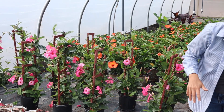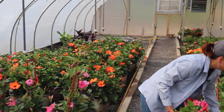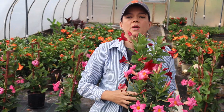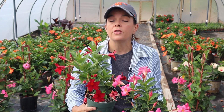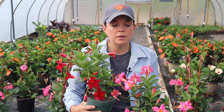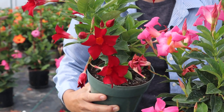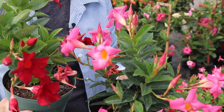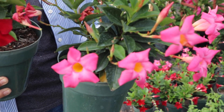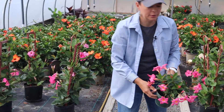Caladiums are starting to wake up, especially in the other greenhouse. We also have mandevillas in a six-inch pot — there's red and this gorgeous pink. These are going to love the sun and thrive in the heat and humidity, giving an absolute big burst of color. If you're looking for a big pop of color in your garden, these would be great in a container or in the ground, with massive blooms they'll continue to produce all season long.